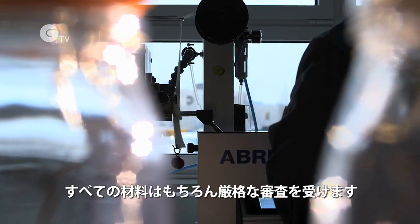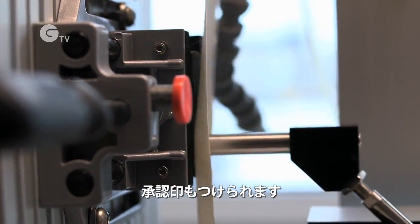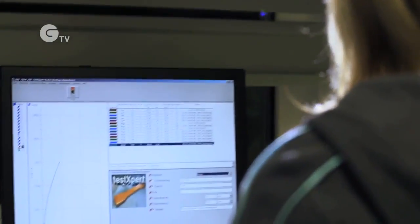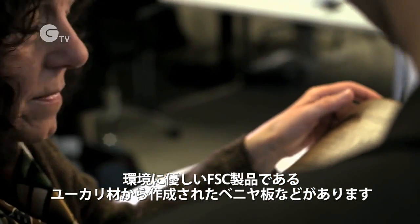All the materials are subjected to rigorous screening, of course, and they bear a seal of approval too — such as the veneer made of open-pore eucalyptus wood with the FSC seal for products from ecological forestry.